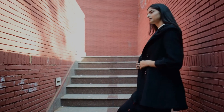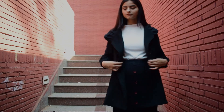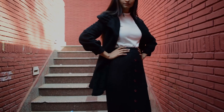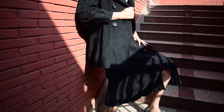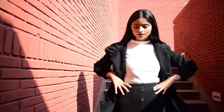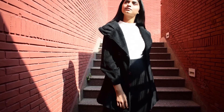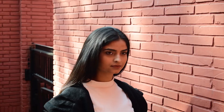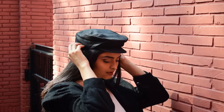This is the black and white all-time favorite look, which you can carry whenever you want. As you can see, tucking a funnel neck top into an A-line skirt makes the overall outfit more interesting. To complement it, I added a black coat. For the accessory, I have used a black cap. If you want to add jewelry as well, you can do that.